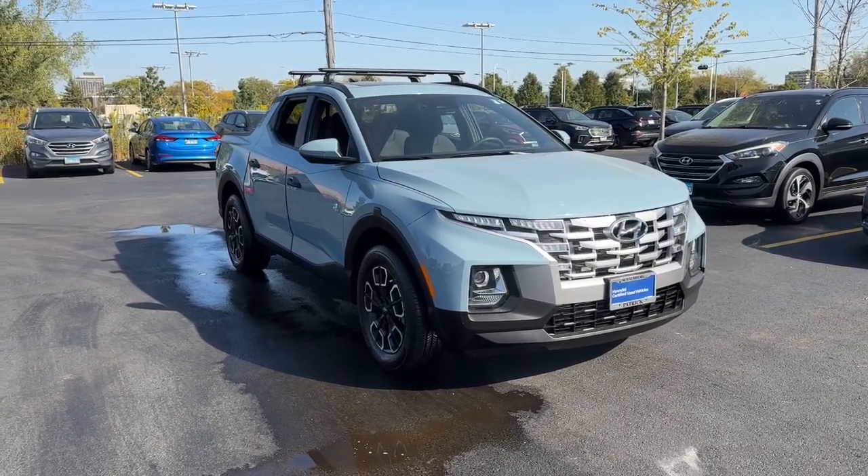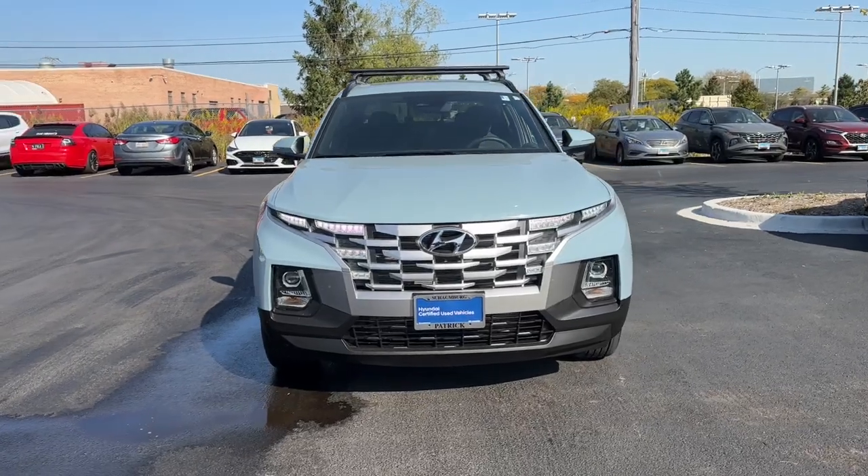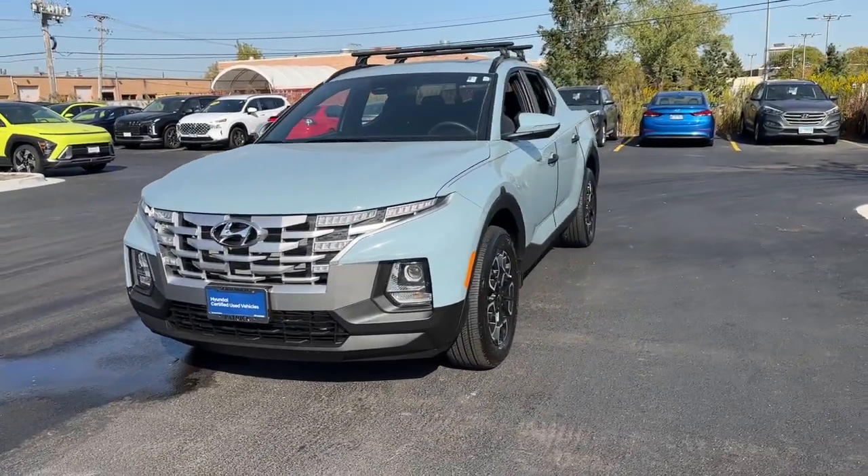Get acquainted with the 2022 Hyundai Santa Cruz. With less than 10,000 miles on the odometer, this vehicle provides excellent value.